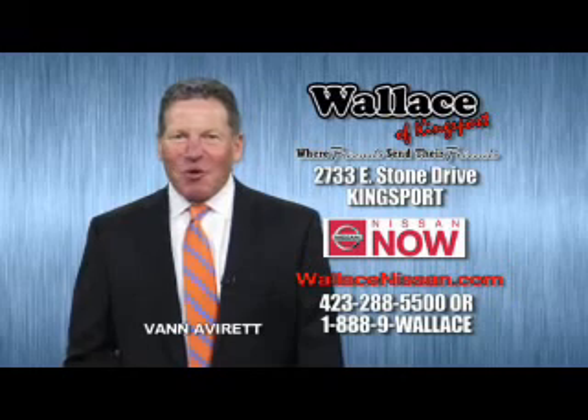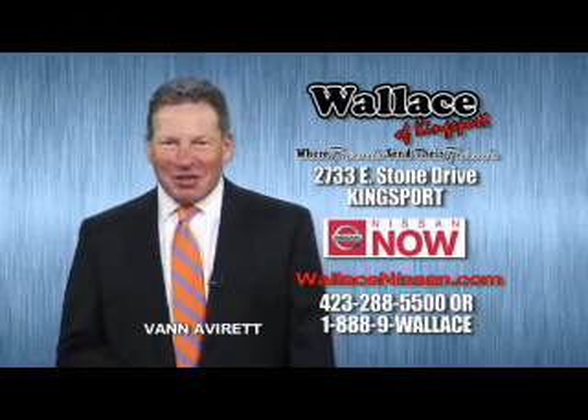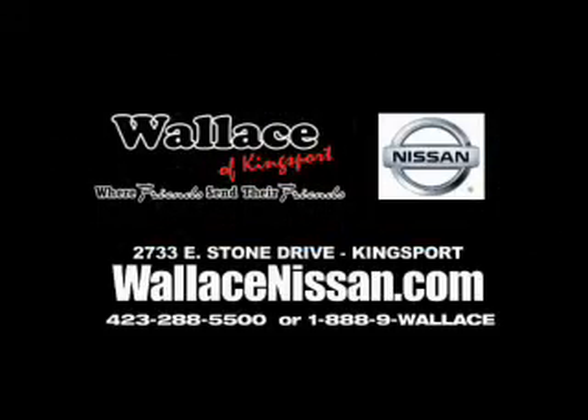Hello, this is Van Aver from Wallace Nissan of Kingsport. Make Wallace Nissan of Kingsport your destination dealership. Wallace Nissan of Kingsport, where friends send their friends.